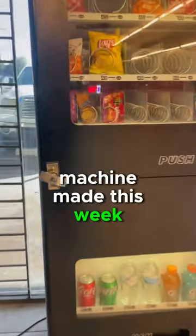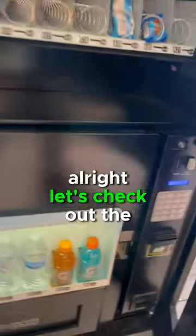Let's see how much my vending machine made this week. Alright, let's check out the drinks.